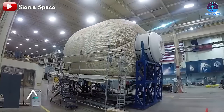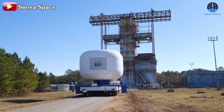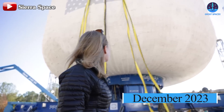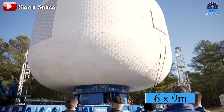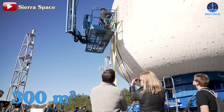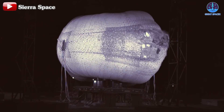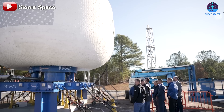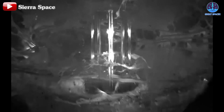Sierra Space has also been rigorously testing its inflatable LIFE modules, which are a cornerstone of its future space station design. Full-scale testing began last year. In December 2023, the company tested a LIFE module measuring 6 meters in length and 9 meters in diameter, creating a habitable volume of approximately 300 cubic meters — about a third of the ISS's total volume. The test integrated steel frames to simulate future window structures, and impressively, the module withstood a burst pressure of 77 PSI, surpassing NASA's minimum requirement of 60.8 PSI by 27%.